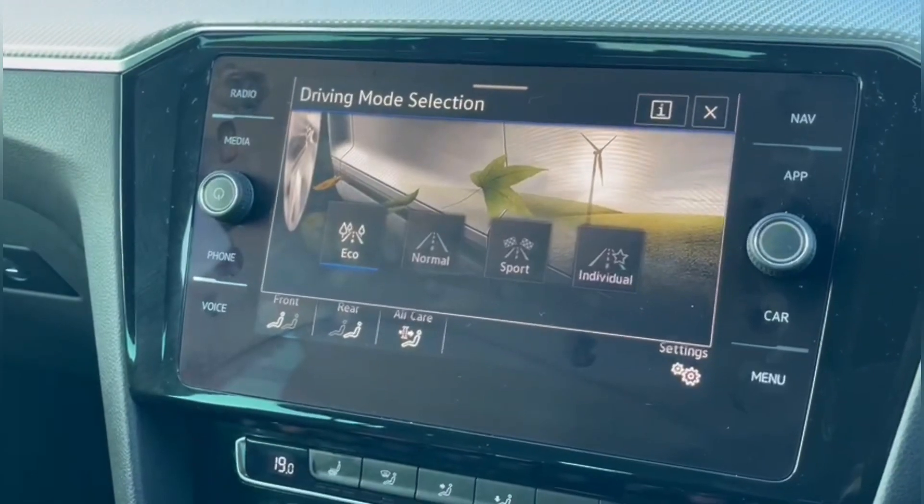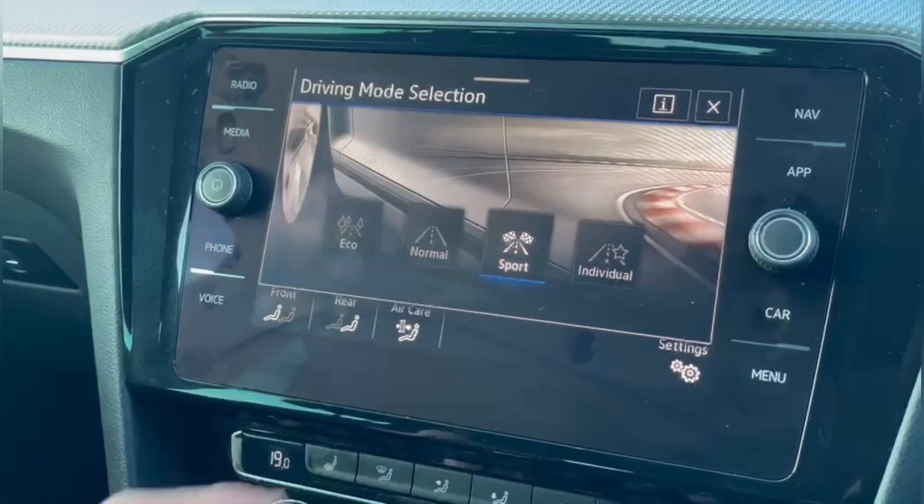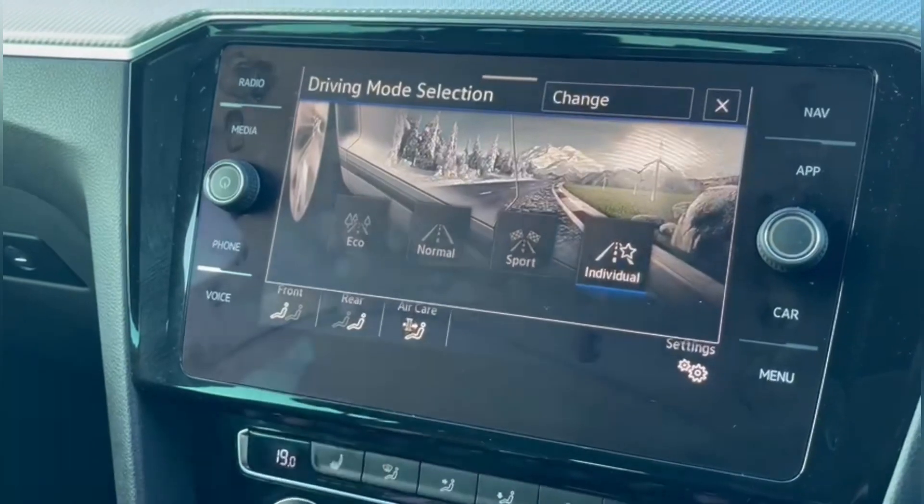You've also got driver modes offering eco, normal, and sport, which will adjust the engine and steering of the vehicle to the desired effect.